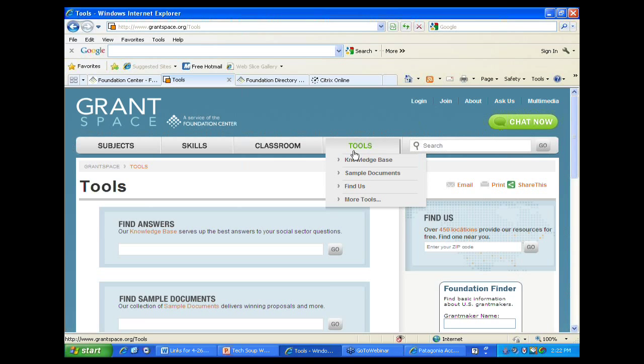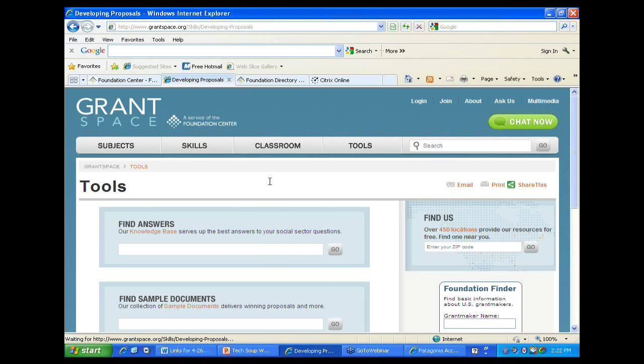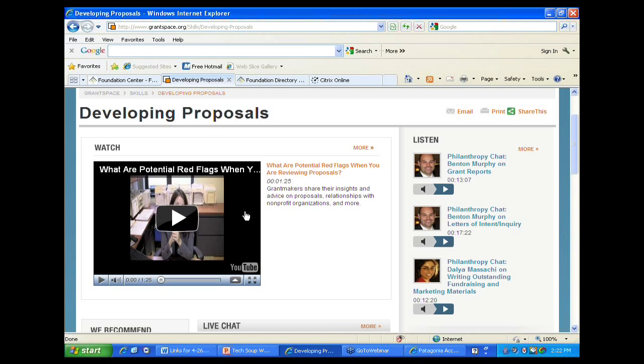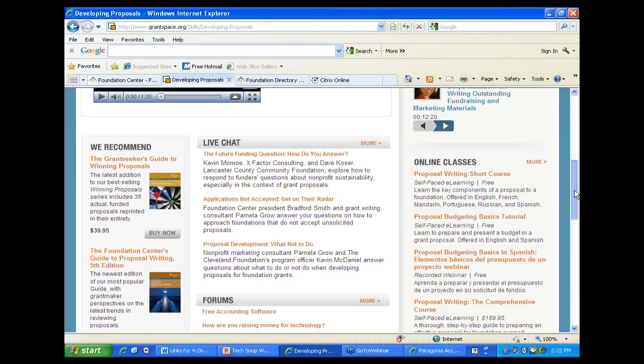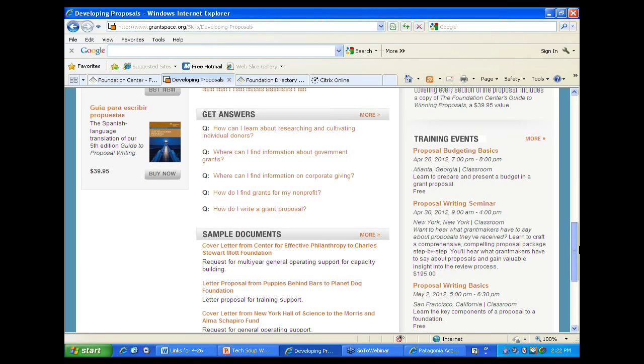There's so much available in the tools section that you may find all the answers you need. There's also a skills section where instead of just the simple tools, you can find training materials, websites, webinars, podcasts, and other audio and video related to how to do a particular topic – all about developing proposals, live chat discussions and forums, online classes, many of which are free training events, and many free sample documents. It's all available through grantspace.org.